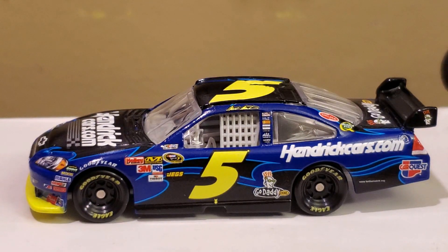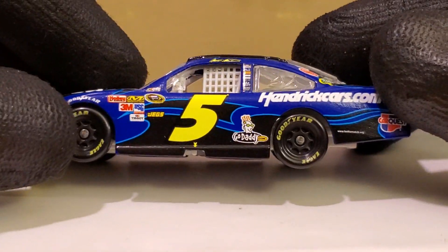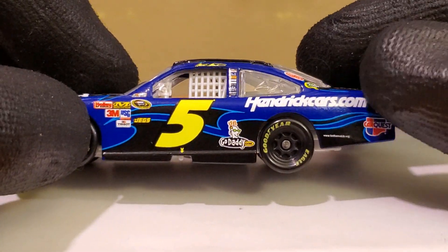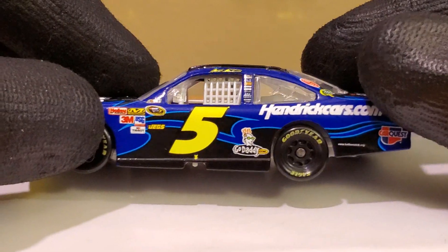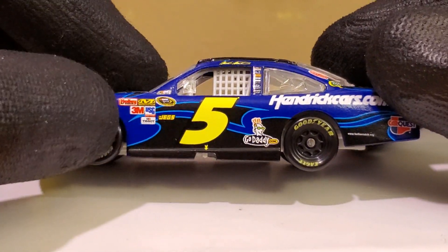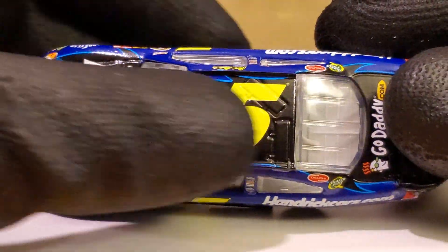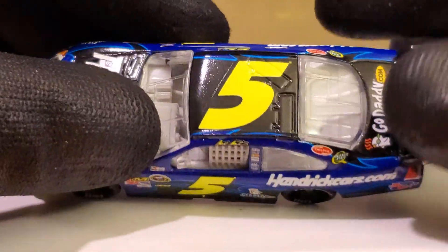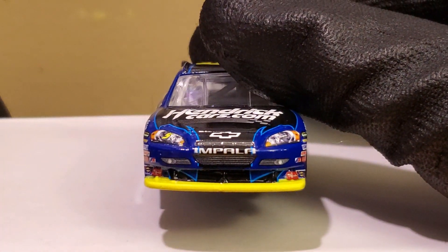We got the diecast out of the box and wow, talk about a vibrant paint scheme. Very simple but it works well. Black and blue don't usually create a vibrant paint scheme, but in this case we've got a nice color combination of dark and vibrant colors — black swooshes and waves outlined in an almost day-glow blue. Really cool.